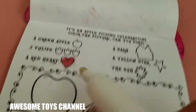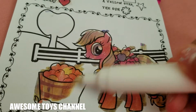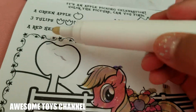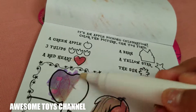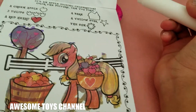Let's find the green apple. Green apple... nope, no apple yet. Well, let's color this tree. Oh, there's a green apple!